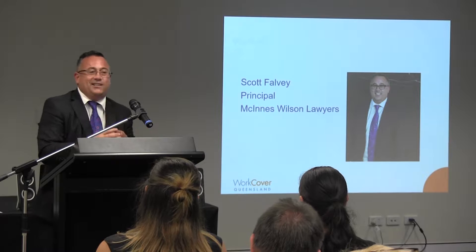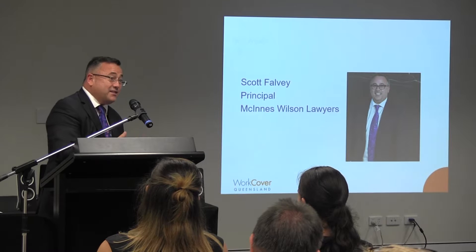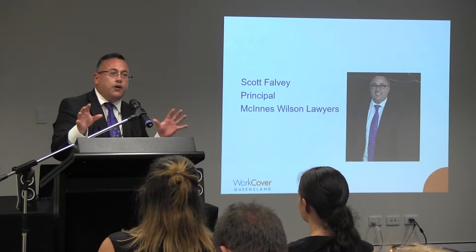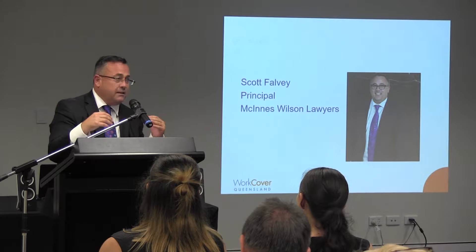I'm hoping to touch on some of the legal aspects that arise out of the interaction between workplace health and safety issues and compensation issues. What I'd like to do is sensitise us and set some flags for us to swim between in terms of exactly what are these key legal issues in relation to workplace health and safety and compensation. Focusing on the two key areas of claim: statutory claims for workers' compensation and common law claims for damages.